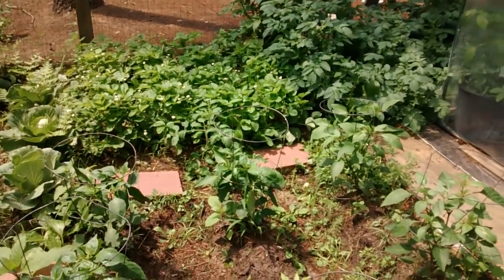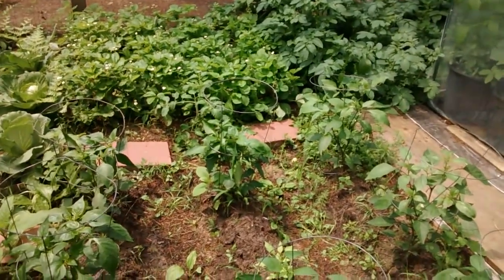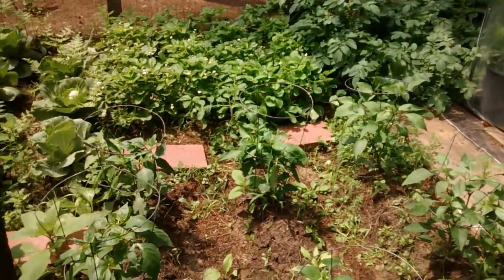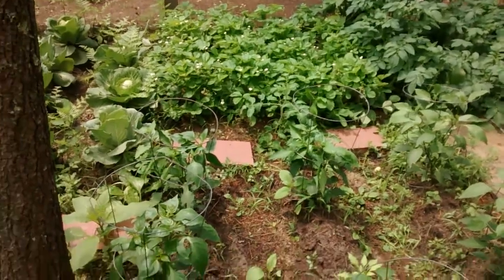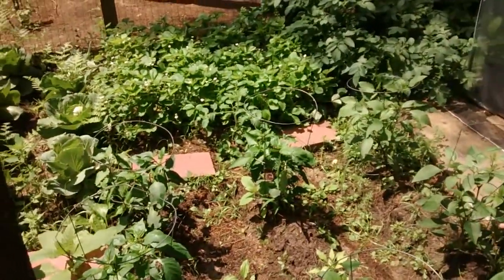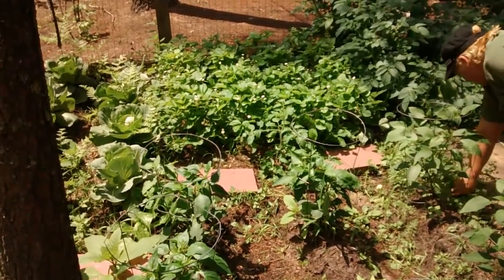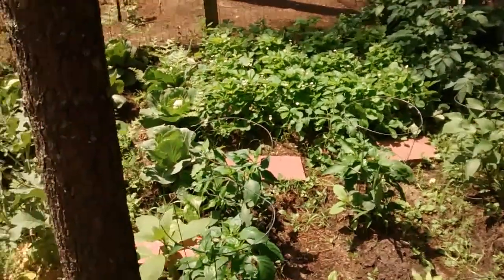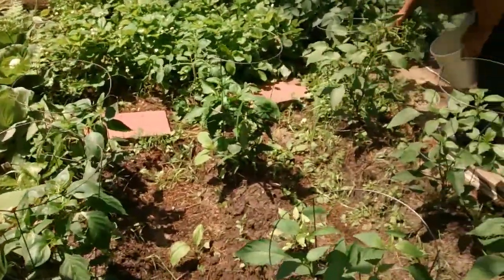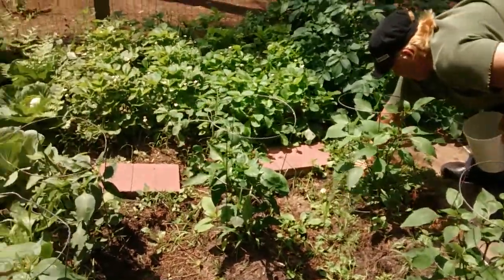That snake is living here in our garden. I wasn't sure if it was good to have it here or not, so I went online and looked. And they say if you have garter snakes in your garden, it means that you have a healthy garden. And that's good news. Encouraging.